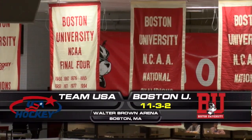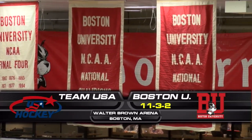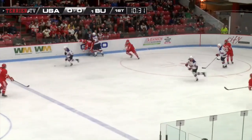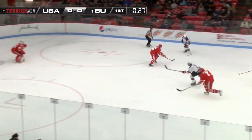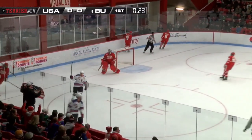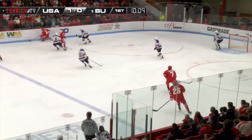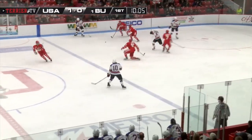On Friday night, the Terriers host the U.S. World Juniors team in an exhibition game at an old familiar site, Walter Brown Arena. Team USA's Noah Hannafin got the scoring started in the first period on a shorthanded goal, jumping up as the weak side defenseman. Less than a minute later, Team USA scored again when team captain and BU freshman Jack Eichel put one in net on a breakaway.